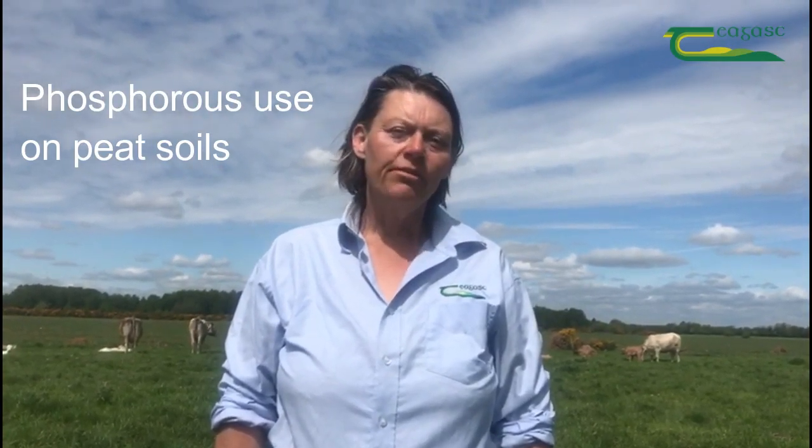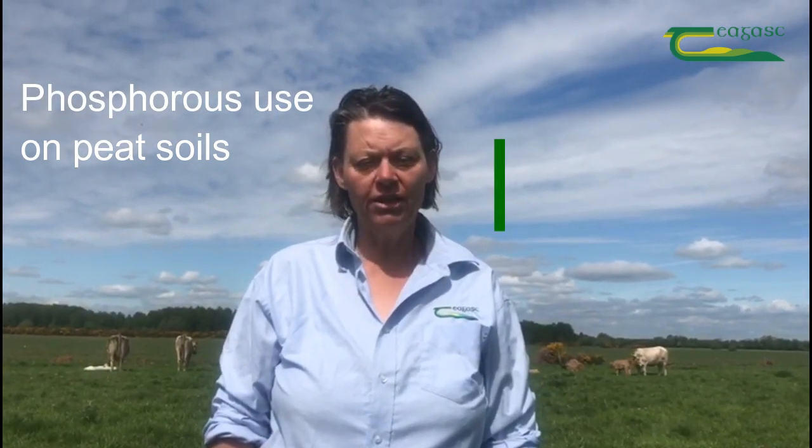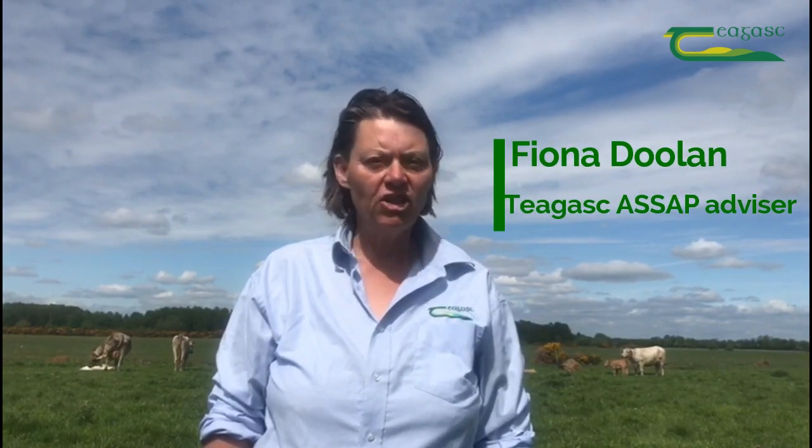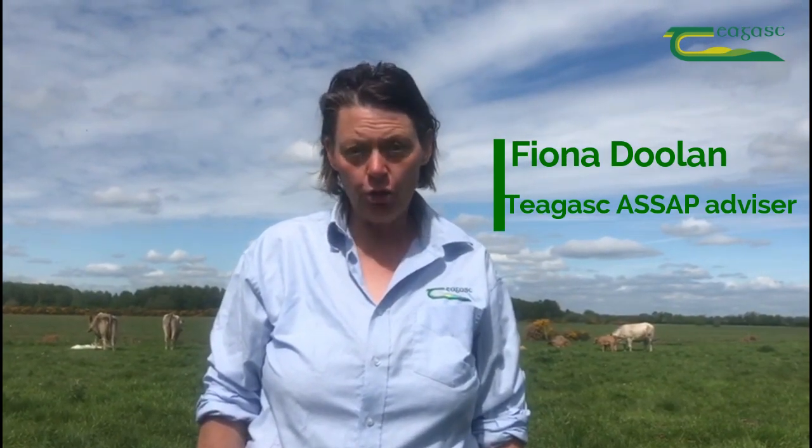Hi everyone, my name is Fiona Doolan from the Teagasc ASAP service and I want to talk to you about applying phosphorus fertilisers to peat soils like the one here behind me. Peat soils are common in Ireland, frequently used for permanent pasture, but the question is: do we need to treat them differently than we would a mineral soil when it comes to applying phosphorus, and if we do, what's the best approach to take?